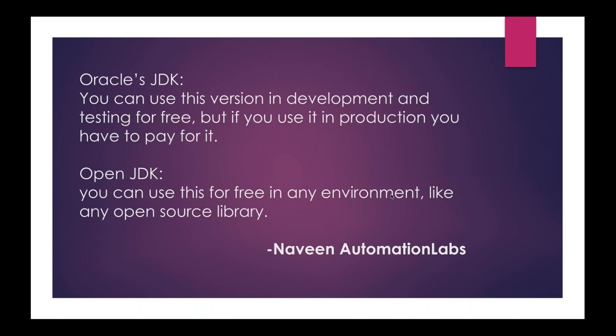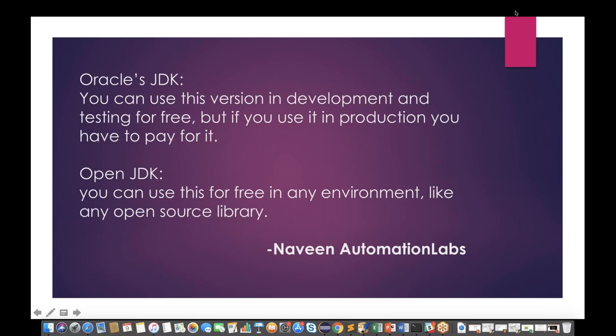There are two versions of Oracle JDK. One sad news: yes, it is a sad news that Java will be a paid version after JDK 11. There are two types of versions. The first is Oracle's JDK — you can use this version in development and testing for free of cost, but if you use it in production, you have to pay for it. That is already there in the market: if you really want to use Oracle's commercial JDK in production, you have to pay.